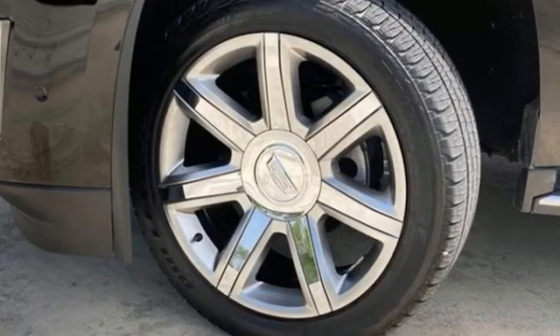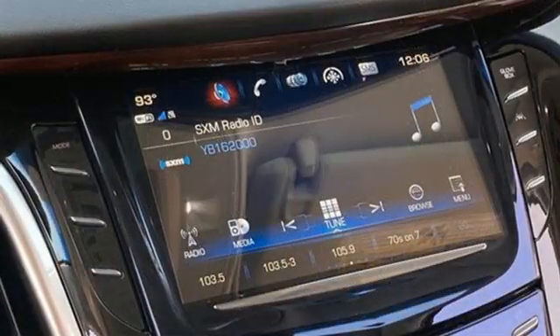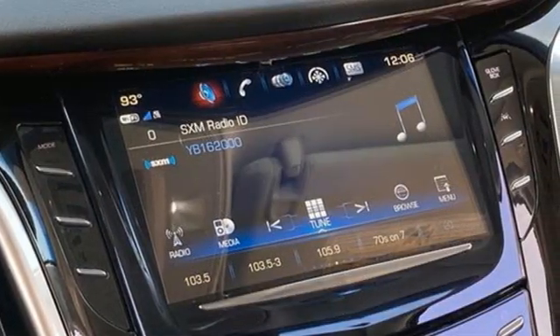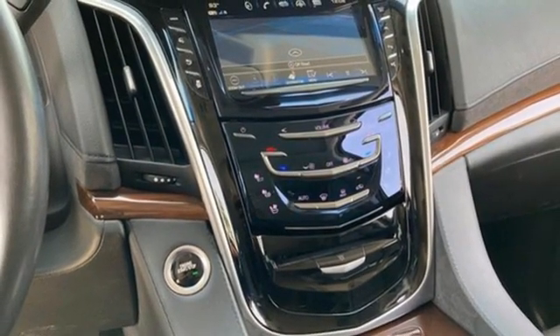This from Edmunds.com: powerful and unapologetically American, the Cadillac Escalade ESV is the big kahuna of the Escalade luxury SUV family. Cadillac — a luxury maverick.